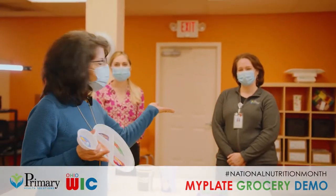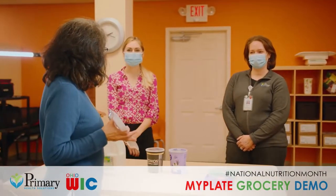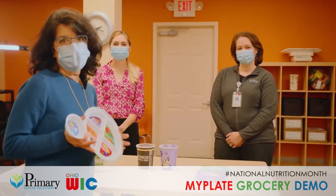I have Renee Just — she is a dietitian with Primary Health Solutions — and I have Julie Klausing, she is a dietitian with the Butler County WIC program.